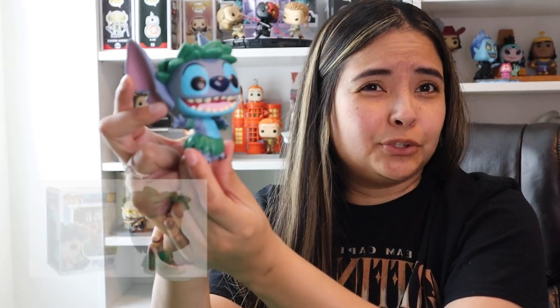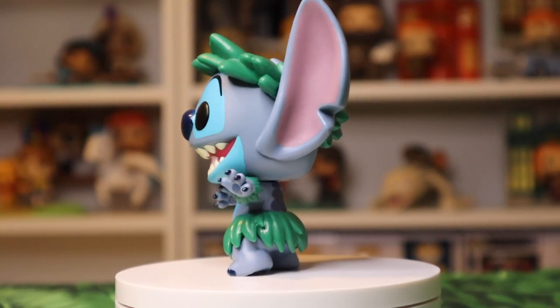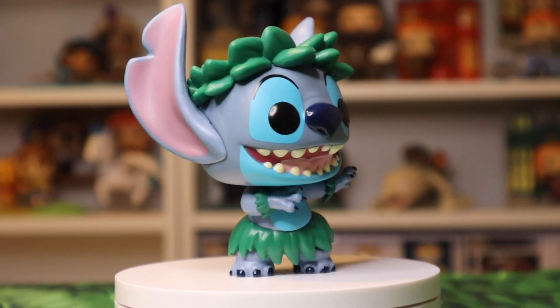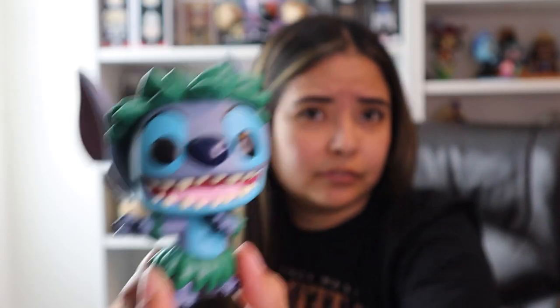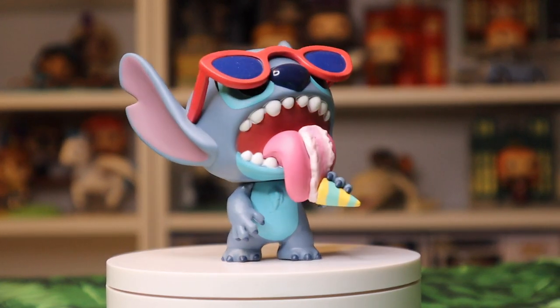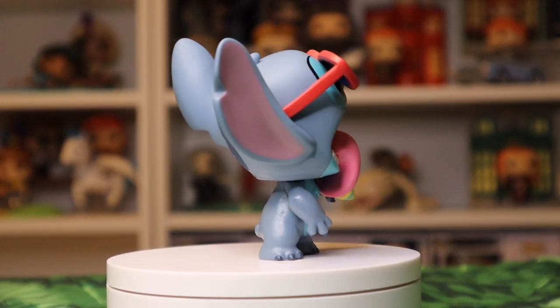This here is Hula Stitch. There's actually a Lilo where she's also got the hula skirt and they're basically in the same pose, but I don't have that one. I really like this one — it is also a Hot Topic exclusive. This here is Summer Stitch; he is wearing his glasses and he's got a snow cone, very in theme for summer. This one is also a Hot Topic exclusive.